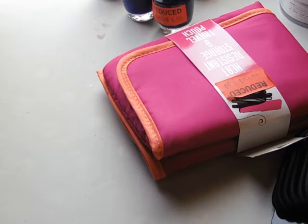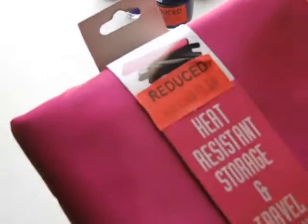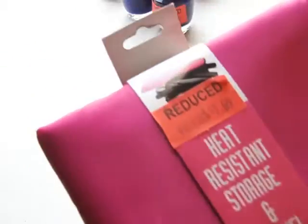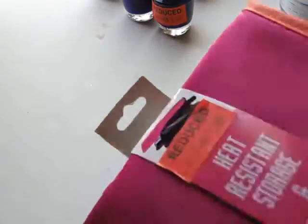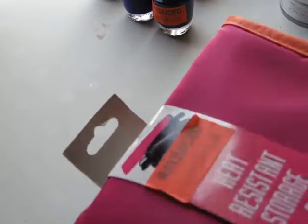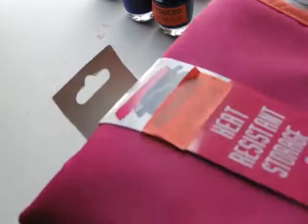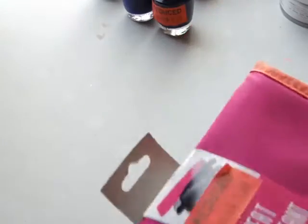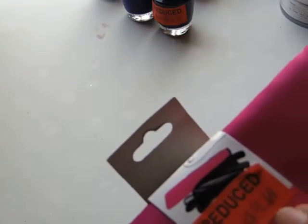I went to Sally's to get more hair color, and while I was there I found some other stuff. This is a heat resistant and storage travel pouch for flat irons. I'm not really liking the pink and orange, but it's gonna do what I want it to do — not melt or burn my table. I got that, it was $9.69.